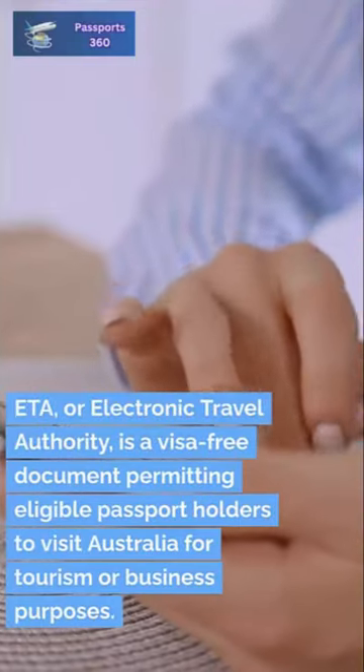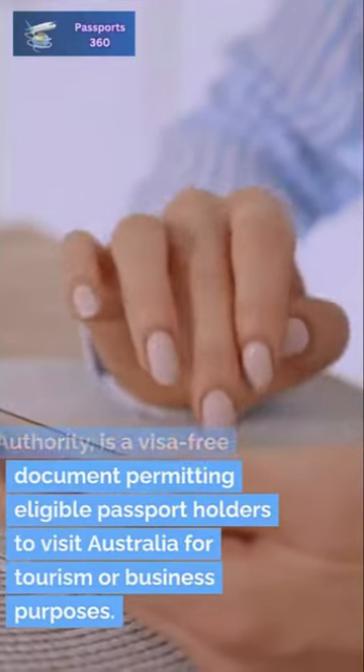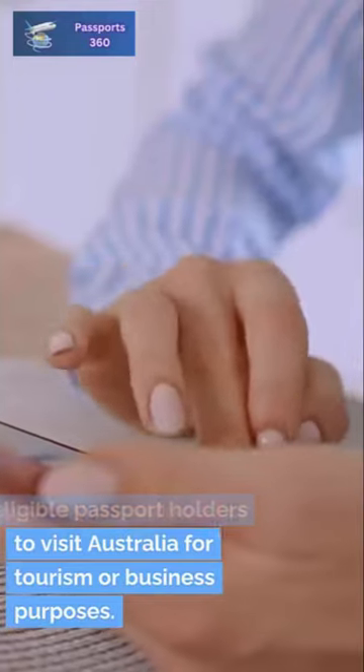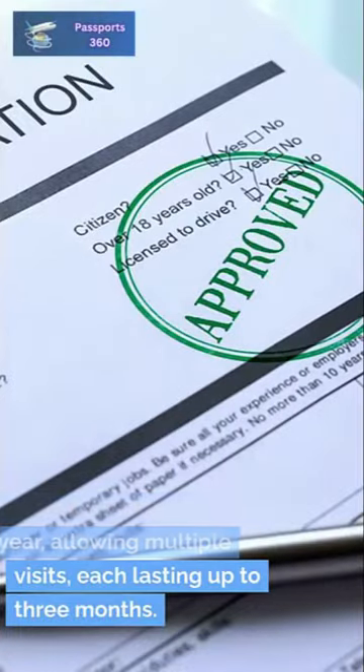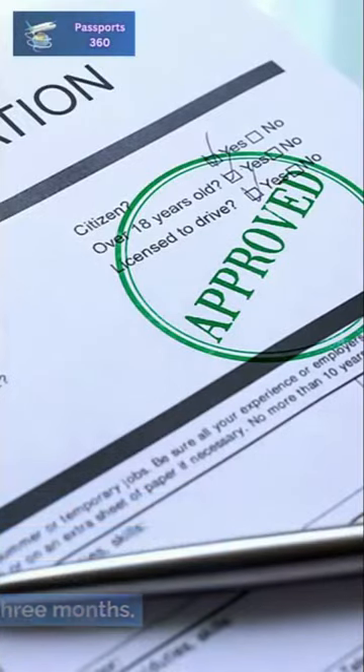ETA, or Electronic Travel Authority, is a visa-free document permitting eligible passport holders to visit Australia for tourism or business purposes. It's valid for up to one year, allowing multiple visits, each lasting up to three months.